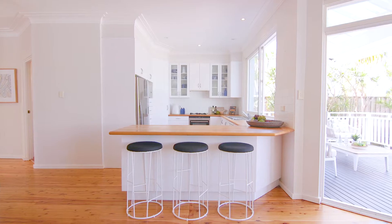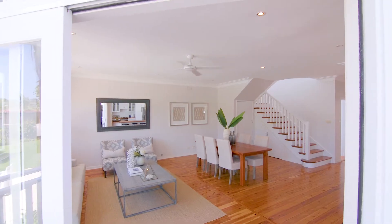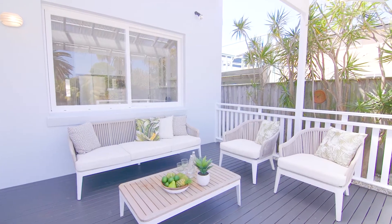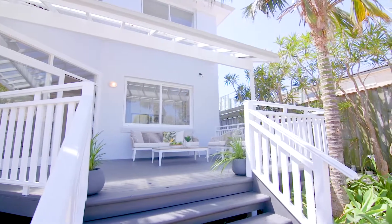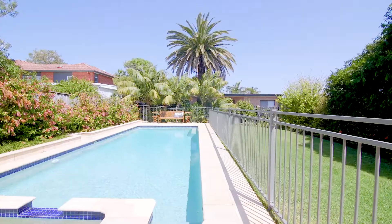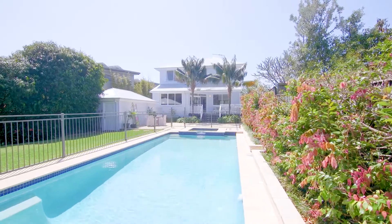What struck me when I first entered the home is the seamless integration of the indoor and outdoor living areas. Off the kitchen there's an expansive undercover deck, which means the parents can also entertain whilst keeping an eye on the children. There is a gas-heated pool and spa, which means you can swim all year round.